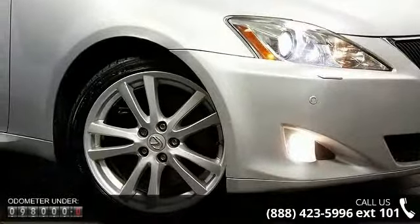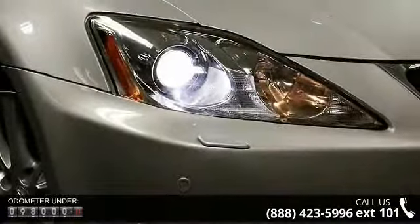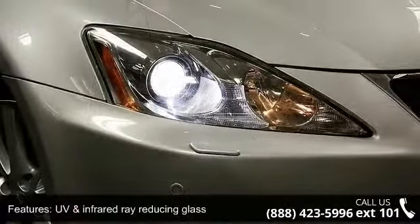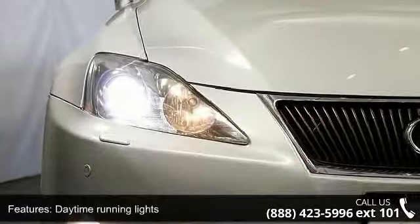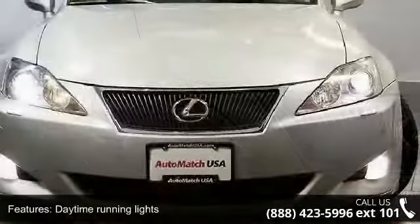This vehicle's top features include UV and infrared ray reducing glass, daytime running lights, front fog lamps, outside temp gauge, and retained accessory power for windows and front seat back pockets.